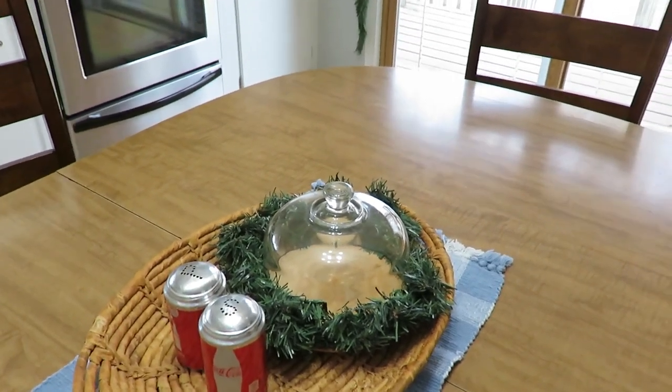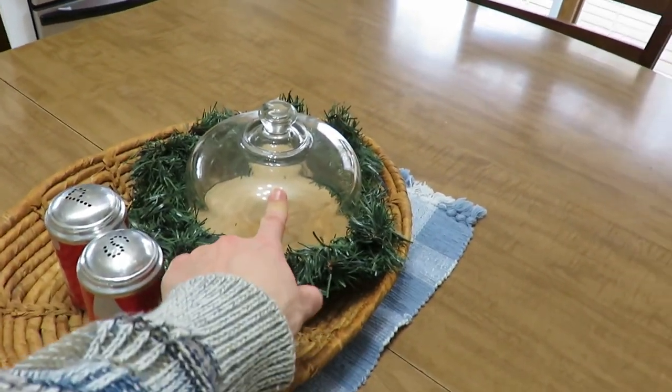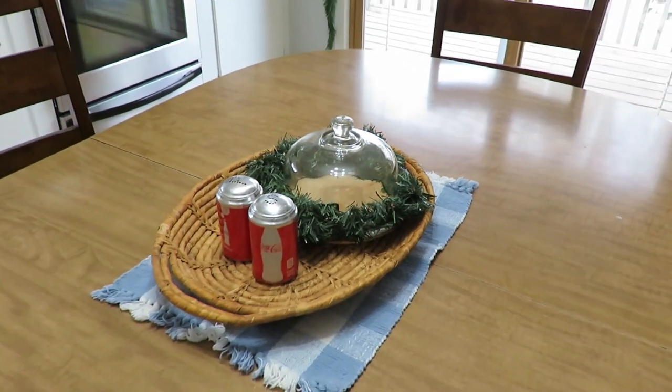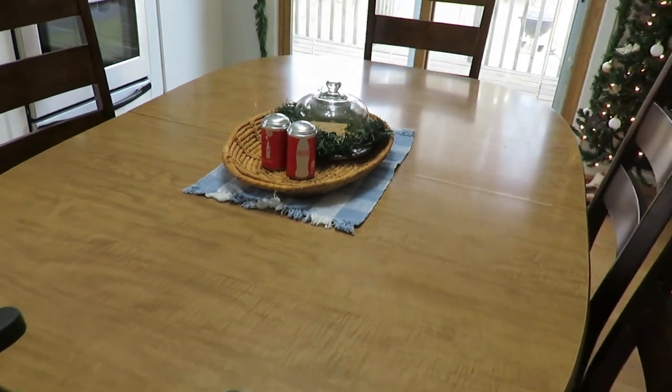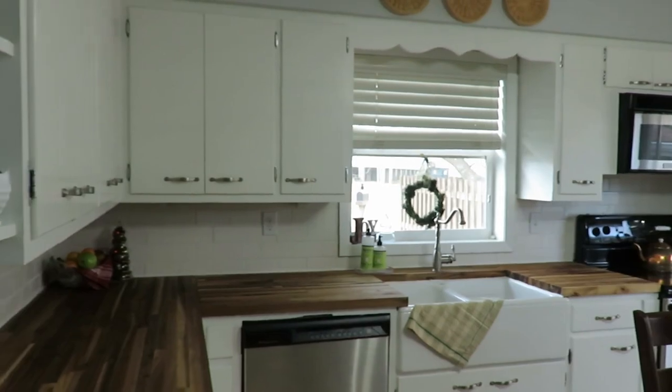We don't even drink pop in our house but we have them there. Just a little wreath with my cloche — if I wanted to put cookies in there when guests came over, I thought that would be a perfect little setup. And that is my kitchen Christmas decor!